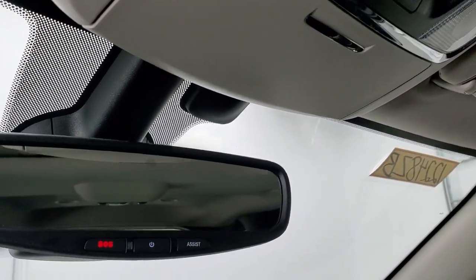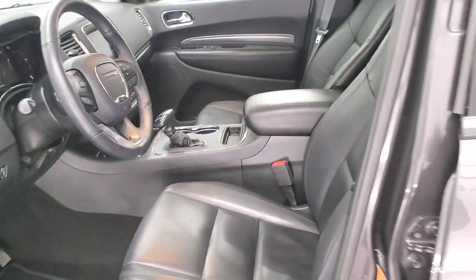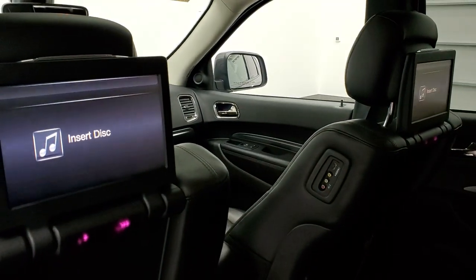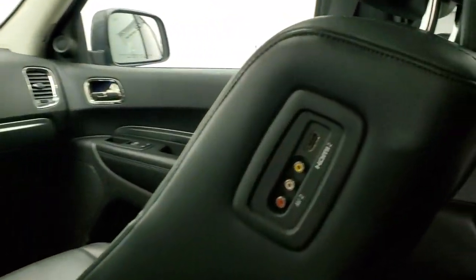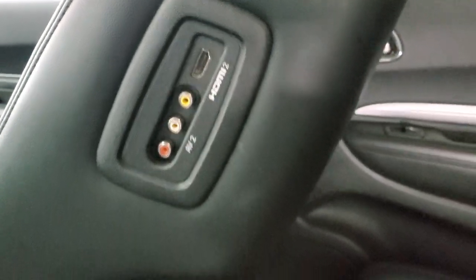We'll take a quick look at the back seats. You get the second row bench — seats are in really nice shape, no rips or tears back here. It does have the latch child safety system and the outboard seats are heated. Factory floor mats back here as well. You also get DVD players back here, and on each seat you get a red, white, and yellow AUX hookup plus an HDMI hookup.